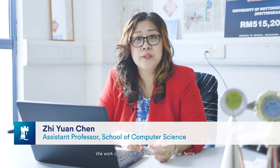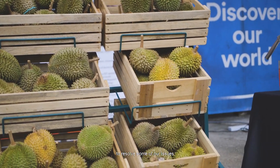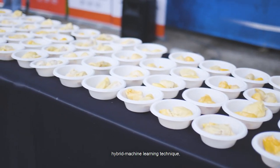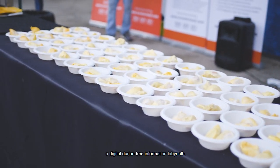We work closely with one of our local durian farms. We hope to look at how AI techniques can help resolve some issues. One of our projects is to design a hybrid machine learning technique — a digital durian tree information library.